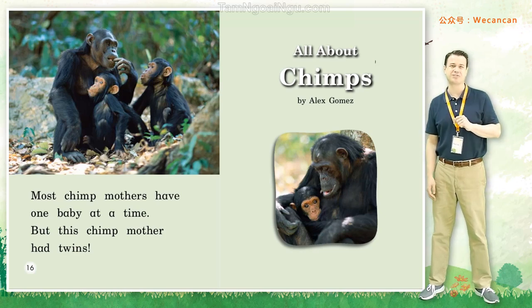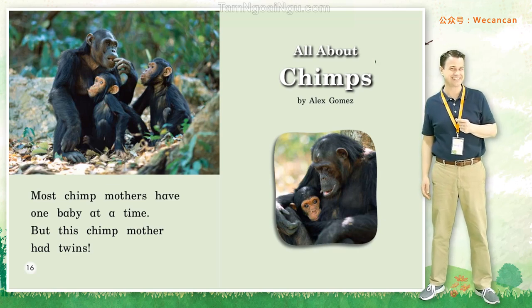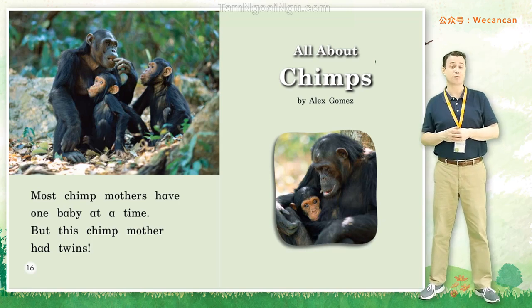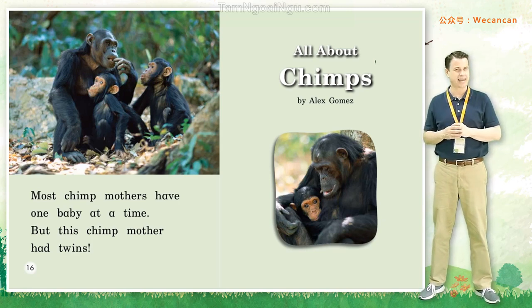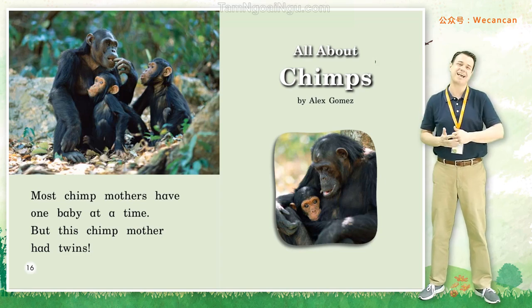Boys and girls, I have a question for you. Do you know any mothers that have twins? Maybe you do. I'm Teacher Erin from Can Can School. Thank you for reading a story with me today. I'll see you very soon. Take care. Bye for now.